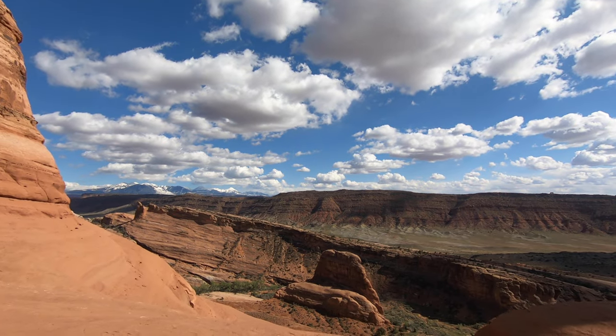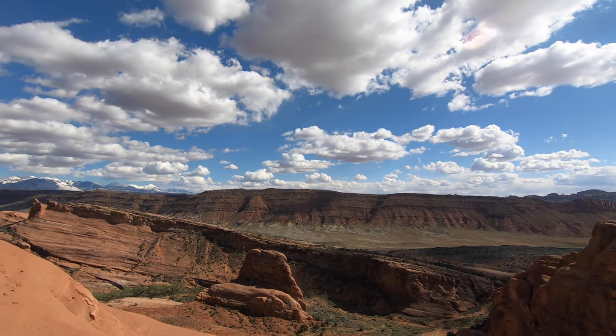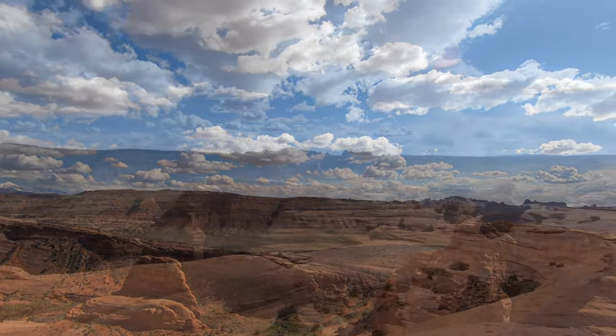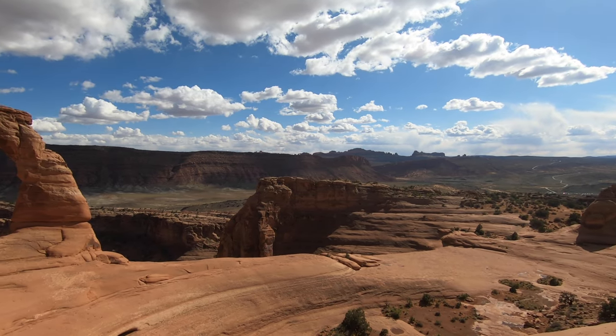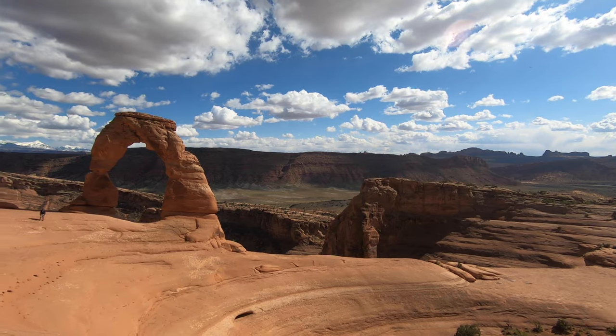We are sure you will agree, Arches National Park is a truly amazing experience and well worth a visit. Please remember to click like and subscribe to our channel. Thanks for watching.